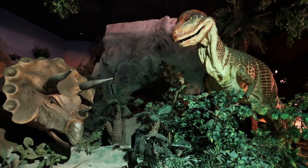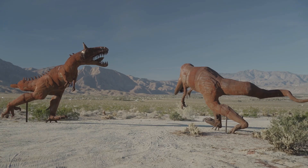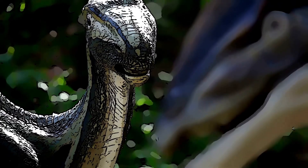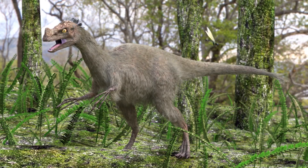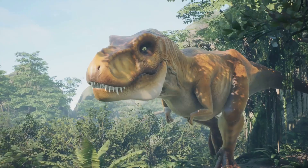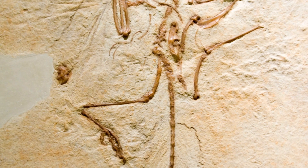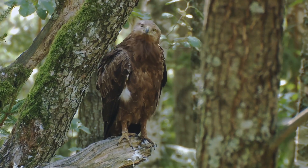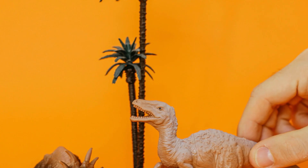Dinosaurs were a diverse group — some walked on two legs, others on four; some had feathers, others had scales. But they all shared a common ancestor. One group, the theropods, were mostly meat eaters. These dinosaurs walked on two legs and had sharp claws — think velociraptors and the mighty T-rex. Within the theropods, a group called maniraptorans emerged, with long arms, three-fingered hands, and a wishbone just like birds today.